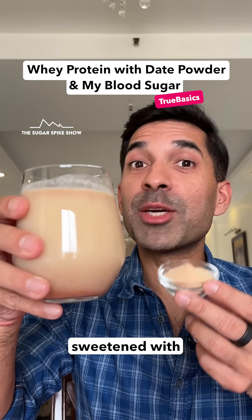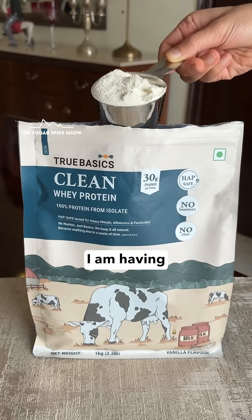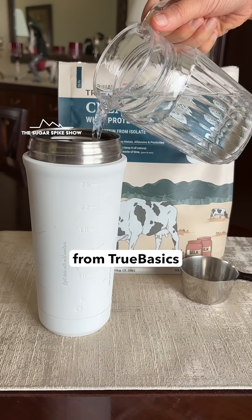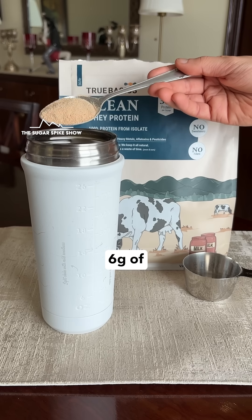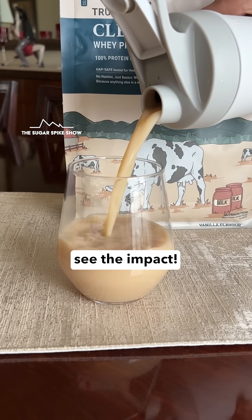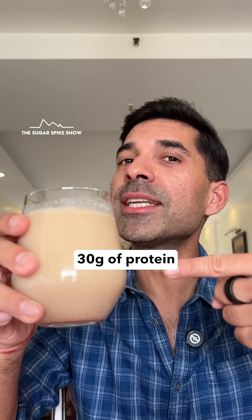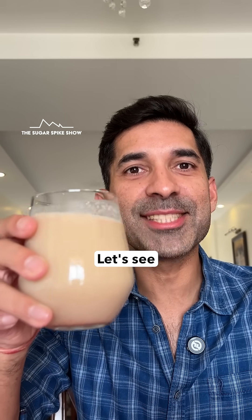Do you know what having whey protein sweetened with date powder does to blood sugar levels? Let's find out. Today I'm having one scoop of whey protein isolate from TrueBasics with water. This protein does not have any added sugar in it, so I'm mixing in about 6 grams of date powder to sweeten it, because a lot of clean proteins are sweetened with date powder. This glass has about 30 grams of protein and in total should be around 150 calories.